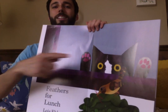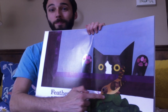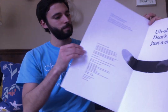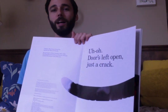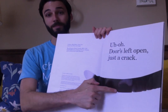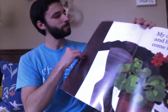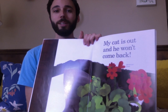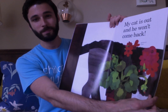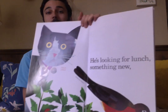The cat is looking out the window and it sees the little bird. I think that little bird might be in trouble. Uh-oh! Door's left open, just a crack. Somebody got out. My cat is out and he won't come back. He's looking for lunch, something new.